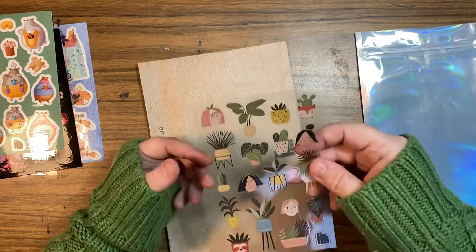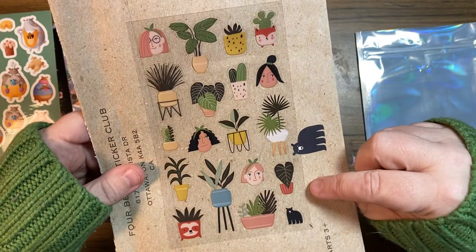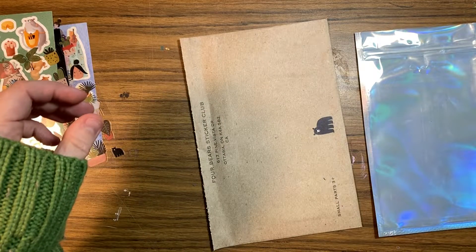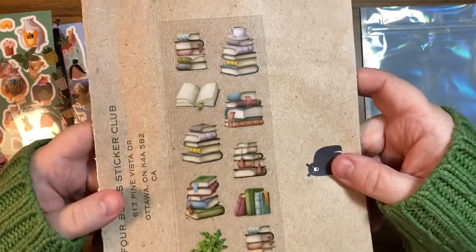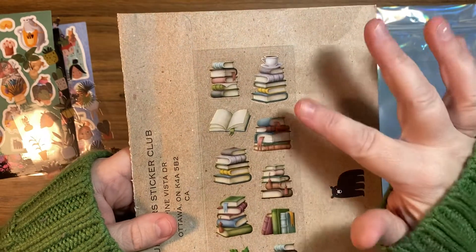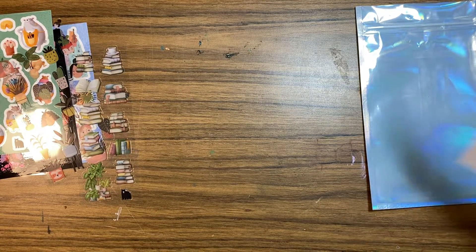And plants — house plants and little girls or ladies. I like these, those are nice. Hide your eyes honey, those are sad. And last but not least — books! Oh, I like these, they're kind of like 3D looking. I like those, those are cute. Little stacks of books, very nice. And then I also have the postcard.